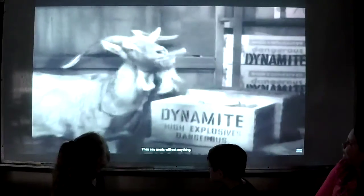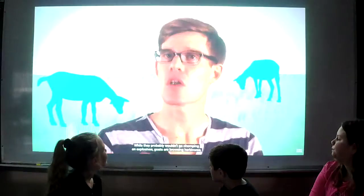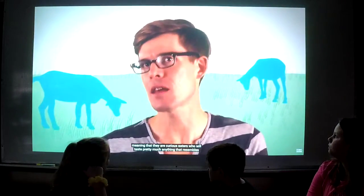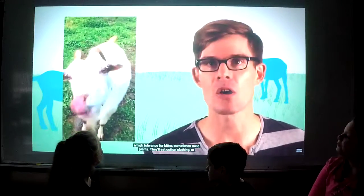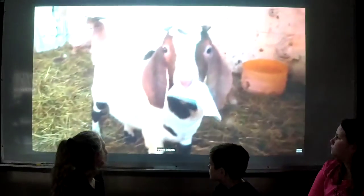They say goats will eat anything. And while they probably wouldn't go shopping for explosives, goats are browsing herbivores, meaning that they are curious to taste pretty much anything that resembles plant matter. Goats actually have nearly twice the taste buds that humans do, but seem to have a high tolerance for bitter, sometimes toxic plants. They'll eat cotton clothing or even paper.